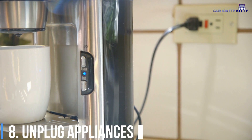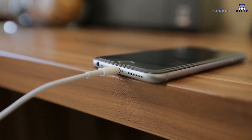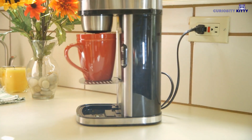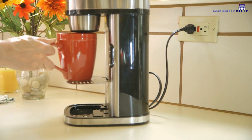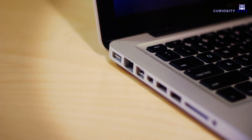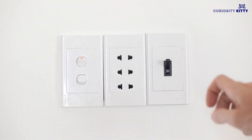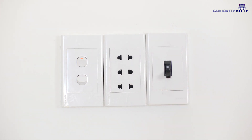Unplug Appliances: This might seem like a simple tip, but it can go a long way if you execute it on a regular basis. An increasing number of home appliances nowadays make use of wireless technology, everything from coffee machines to microwaves. By turning off the appliances, you will also save money on your energy bills. Furthermore, the appliances will have a longer lifetime, which means you will save money on repairs and replacements.